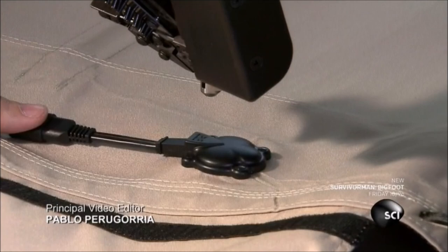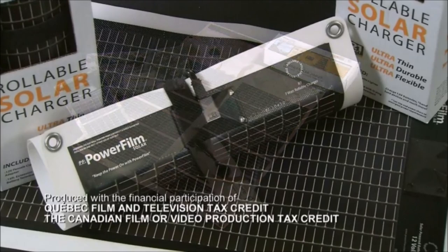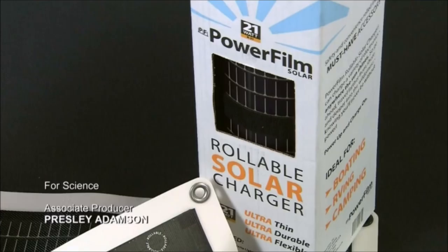This foldable solar charger is ready to be bundled up and placed in a backpack. It can power a laptop or a smartphone, keeping the user connected anywhere in the world.